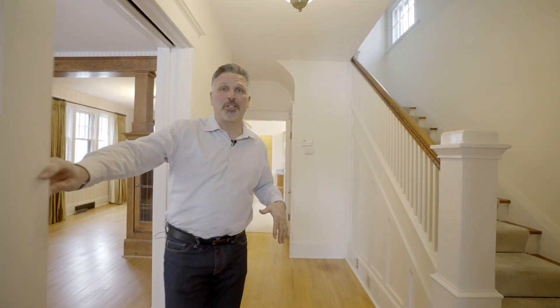Come on in. This house has so many amazing architectural features, I can't wait for you to check it out.